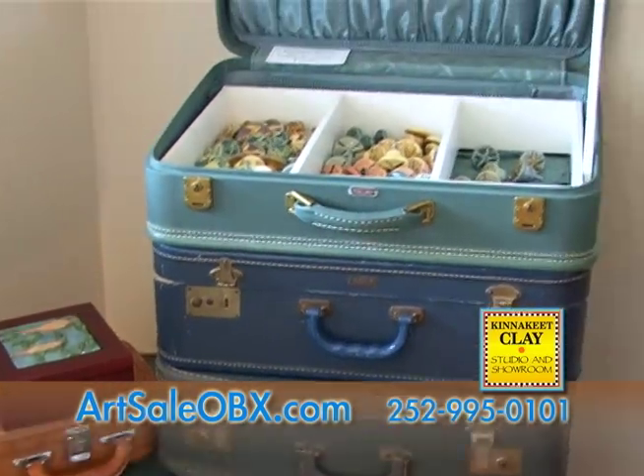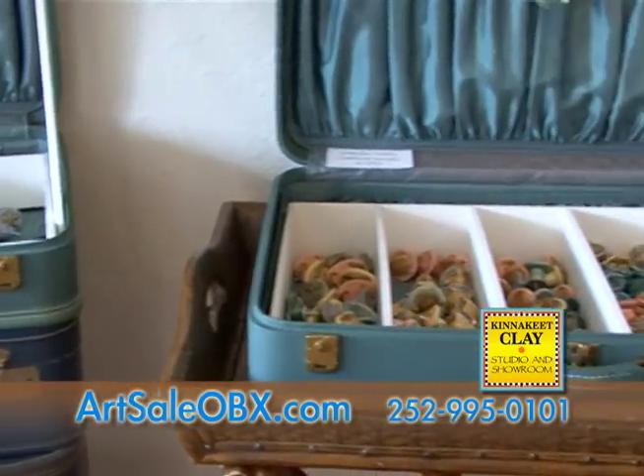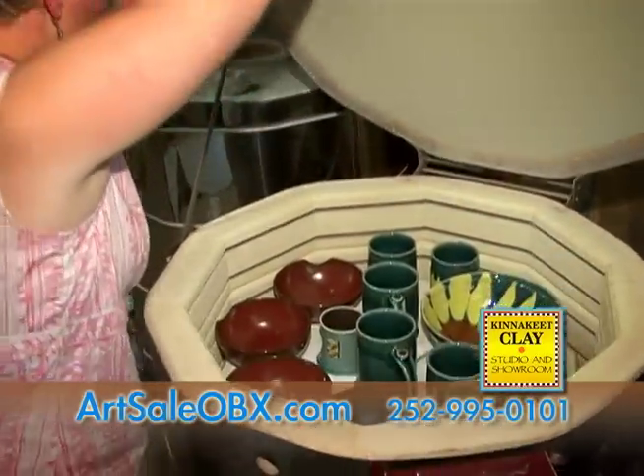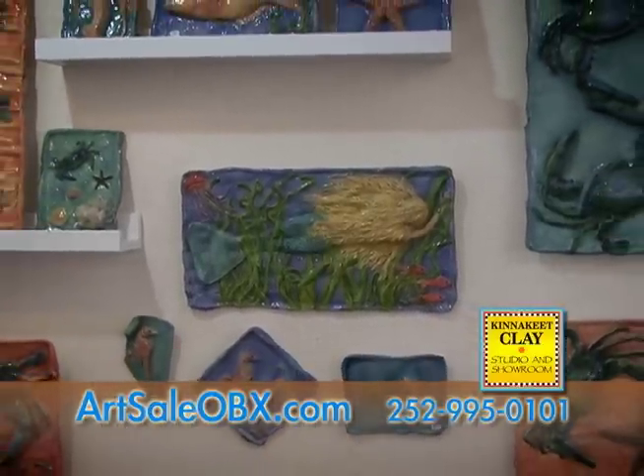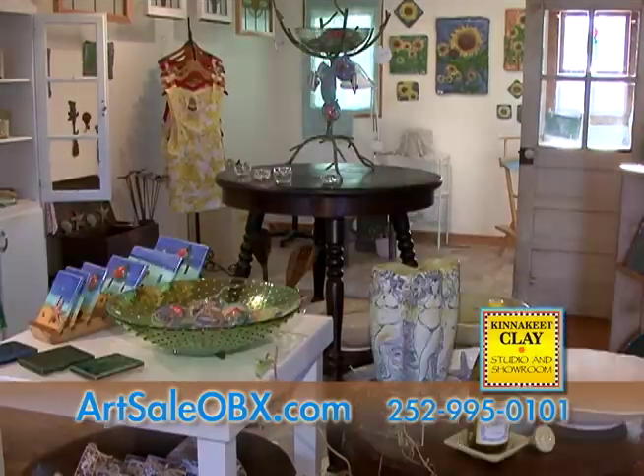With a wide range of artwork coming into the store, you'll always find something new. It's refreshing! Each day our store is a little bit different. With new pottery coming out of my kilns constantly and work arriving from other artists and crafters weekly, our offerings here at Kinnikeet Clay are always changing.